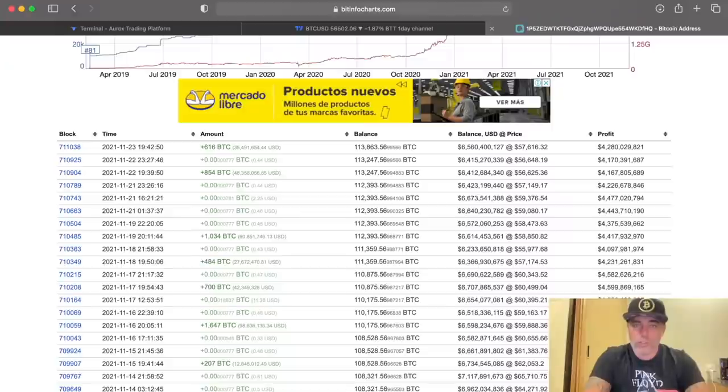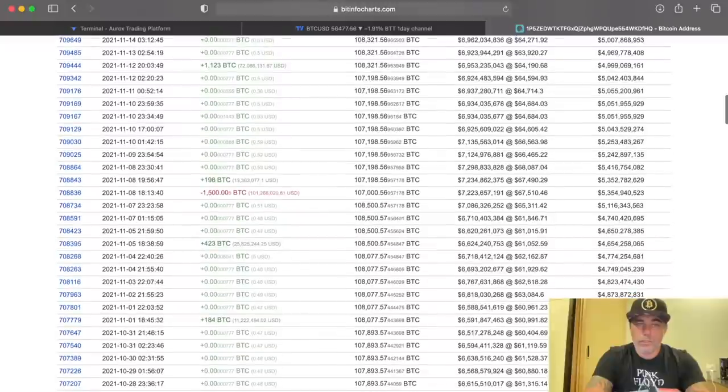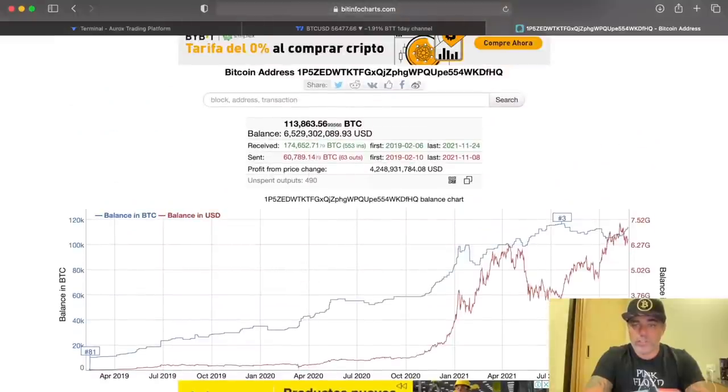The whale I've been following seems to think we're going up. He bought 1,000 bitcoins on the 19th of November, another 850 bitcoins on the 22nd of November, and 616 bitcoins on the 23rd of November. He keeps buying and is not selling. Historically, when he sells the price dumps, and when he buys we mostly see a run.